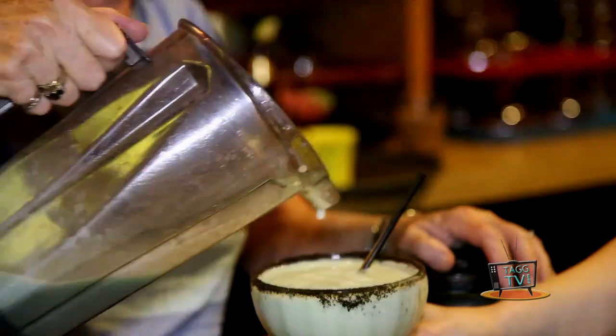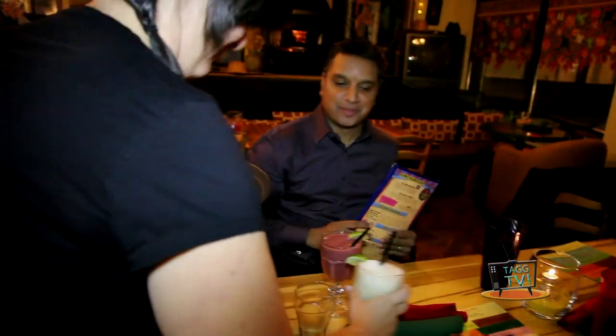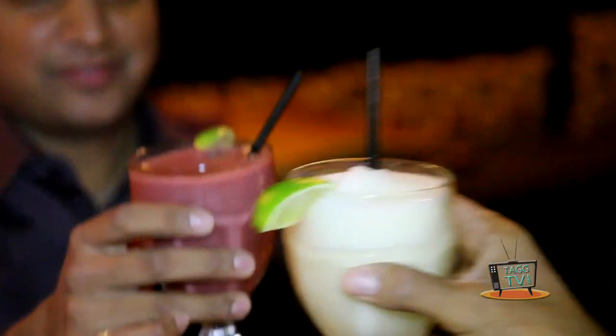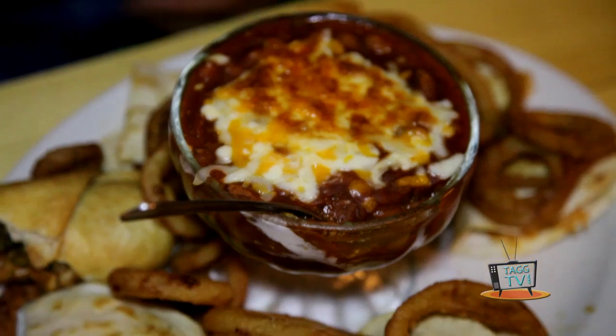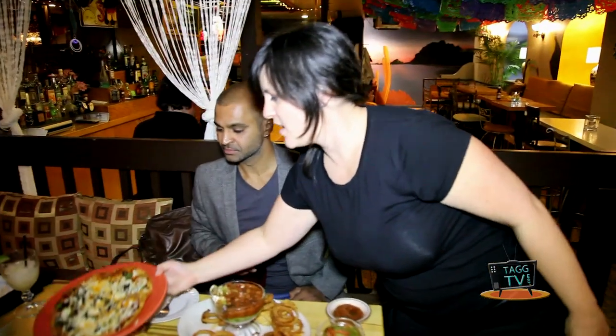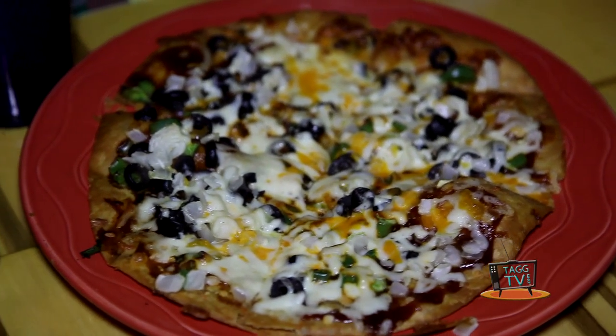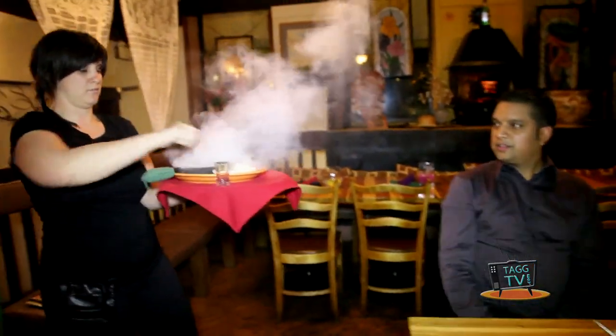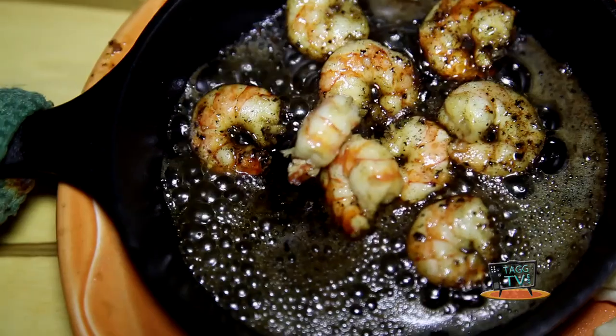Under the Volcano would like to welcome Tag TV. We selected a few cocktails for you and some appetizers as well. Thank you so much — you're very welcome. Those look great. Cheers! Mexican pizza — very nice. Can I get that flaming shrimp, please? Thank you. Can I get anybody anything else at the moment? Thank you for coming to Under the Volcano. See you next time. Gracias. Adios!